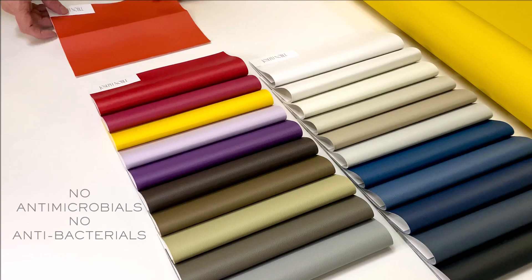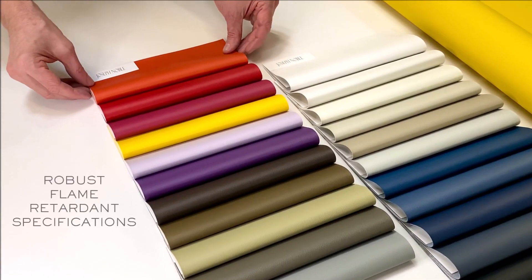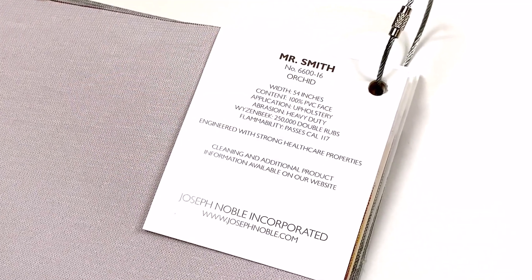Stain resistant, bleach and mildew resistant, it won't crack or crock or break, while standing up to over a thousand hours UV color fastness. Mr. Smith does that.